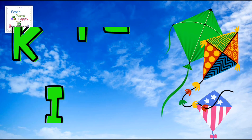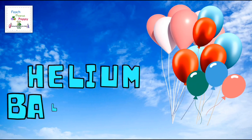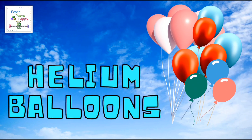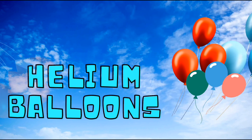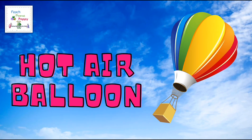Now let's talk about a few other objects. Like a kite, or helium balloons. You may also spot a hot air balloon.